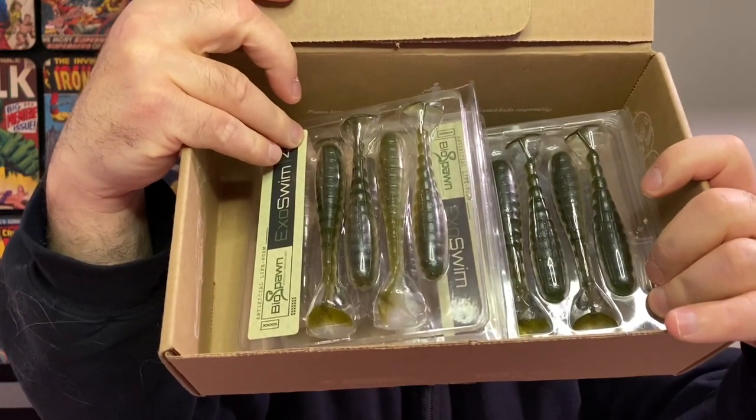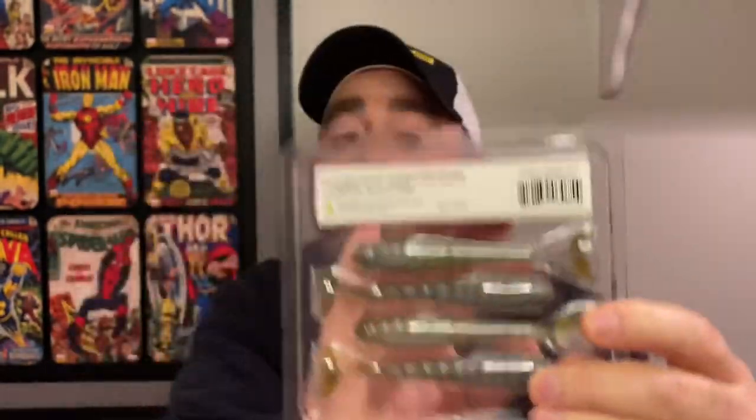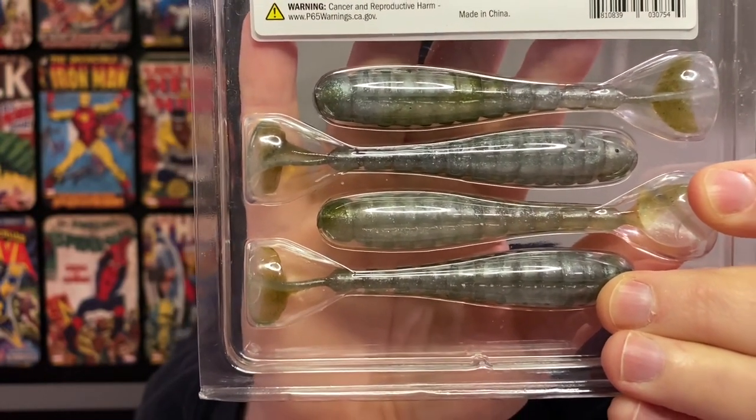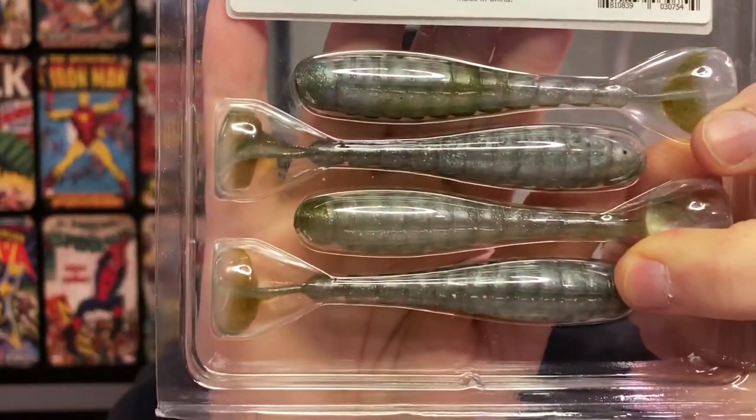On to the next week — this box is a little heavier. It's my favorite, the BioSpawn ExoSwim. I bumped it up and ordered five of these instead of two. It's the four-inch ExoSwim in the Lab Magic color — kind of like a green pumpkin but different from the Electric Shad colors I've thrown. Very excited to throw this. Five of those for five bucks shipped, and those go for at least five dollars per pack retail.